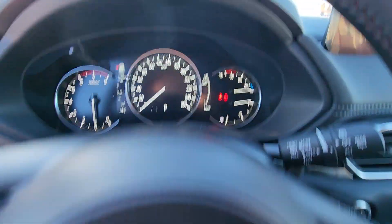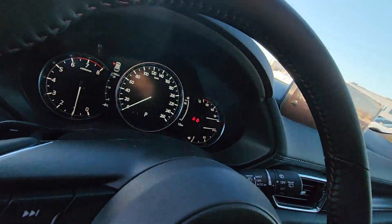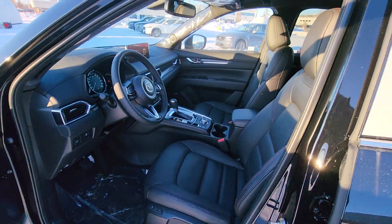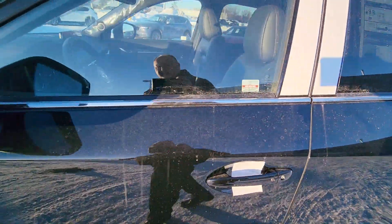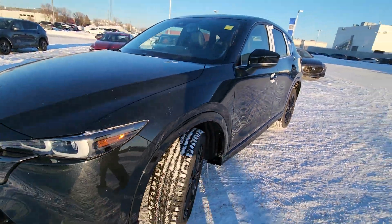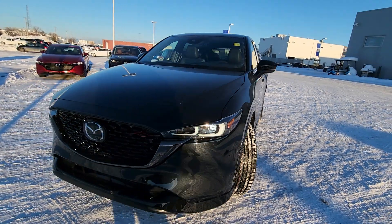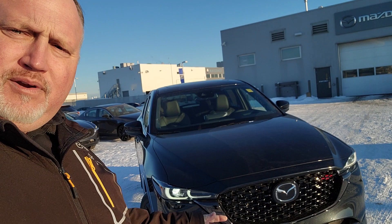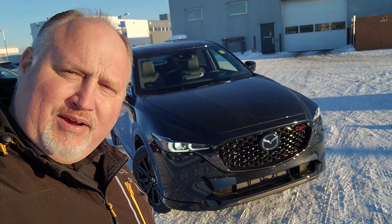The car currently has 10 kilometers on it and it's all gassed up and ready to go. Satellite radio, CarPlay, and Android Auto are also in there. So you've got everything you need for that fancy upgrade from the Tiguan. I look forward to seeing you so we can put that in your driveway. Bye.